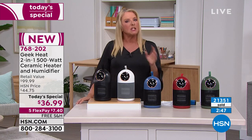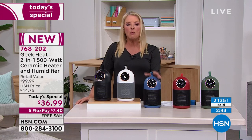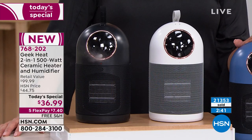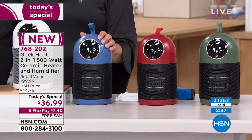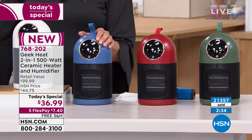Today's special is good for a single day — either it sells out or we get to midnight and the price goes up, you lose the five flex pays and the free shipping. So you always want to order early. If you want the blue specifically, this will not make it to another airing. There might be 10 left because we're down to the final 200 in the blue.